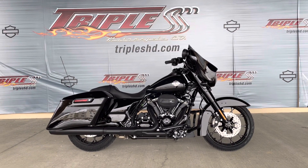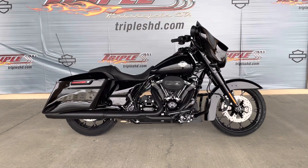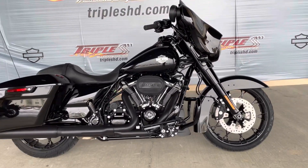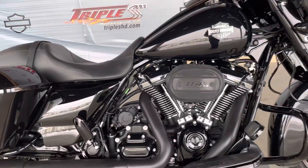Hey everybody, it's Debbie at Triple S Harley-Davidson here in Morgantown, West Virginia, showcasing today this beautiful 2021 Vivid Black Street Glide Special.